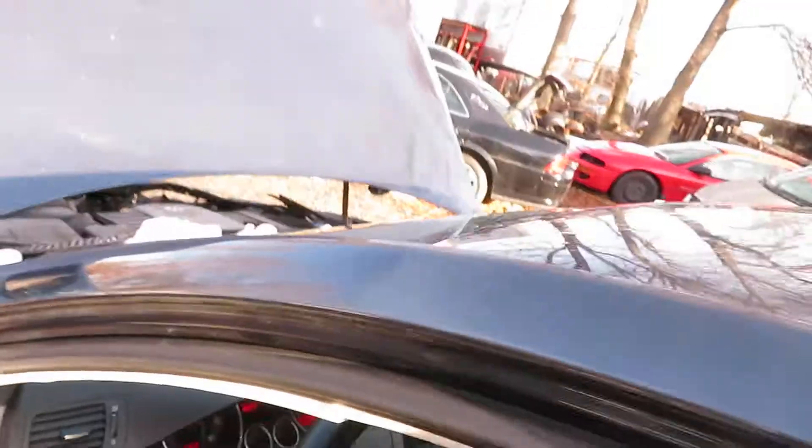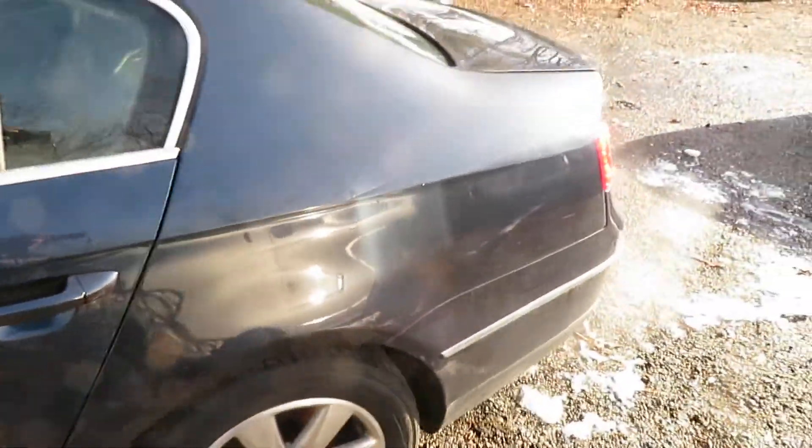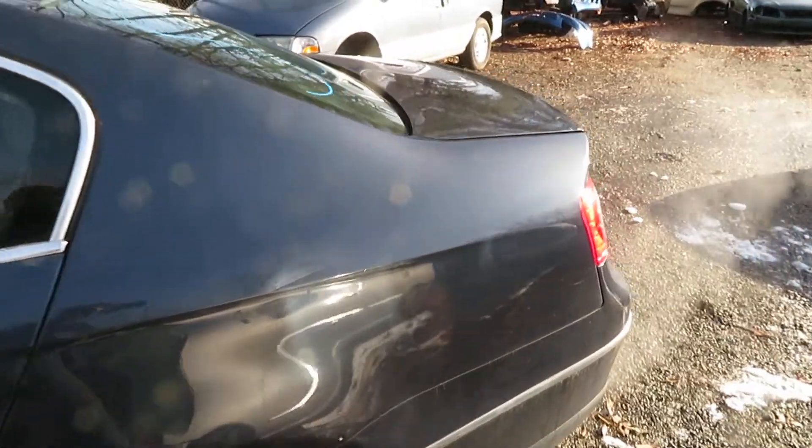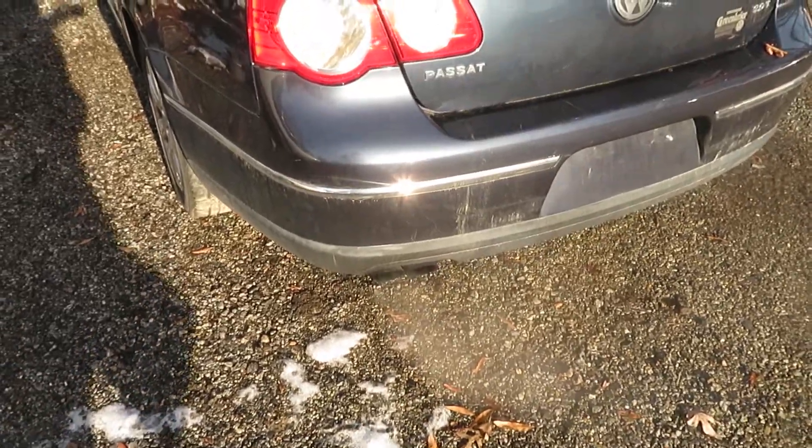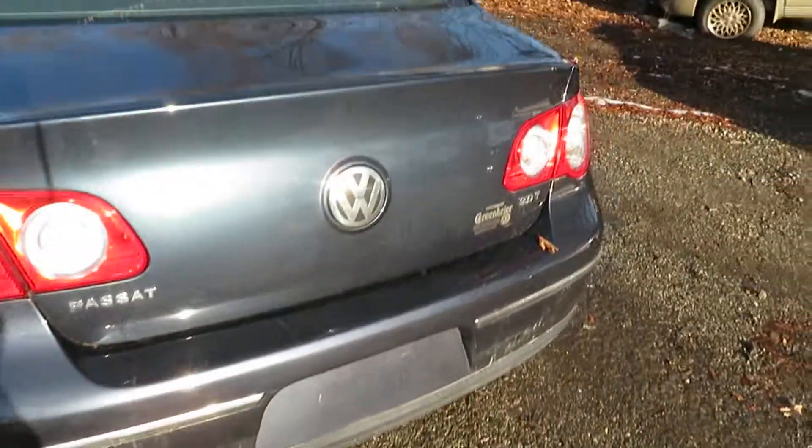Again, that is a 2006 Volkswagen Passat at Lou's Auto Service and Salvage, SS-009. Again, I cannot try the transmission because the axle's knocked out at the front. Thank you.